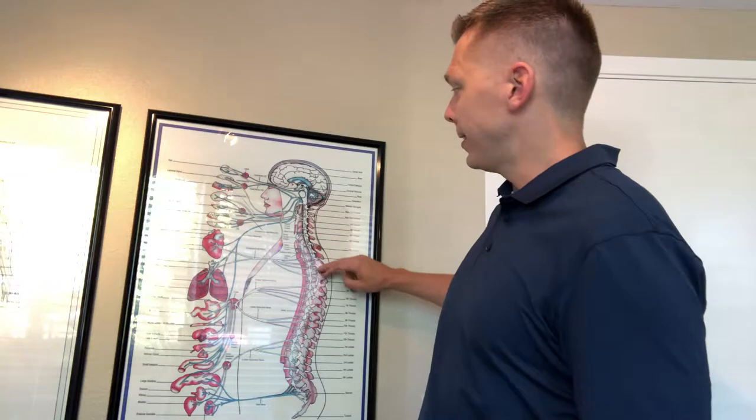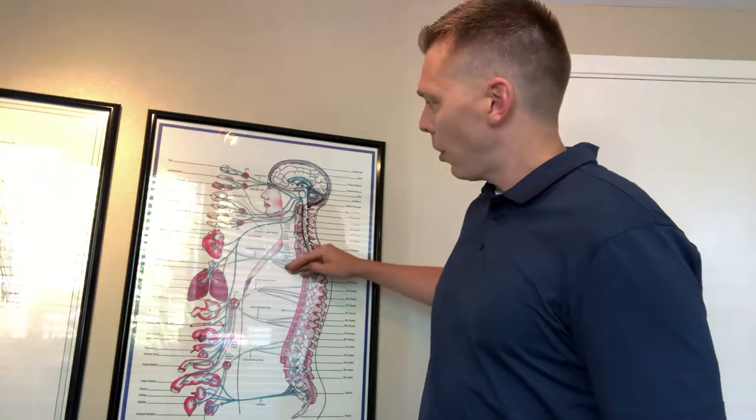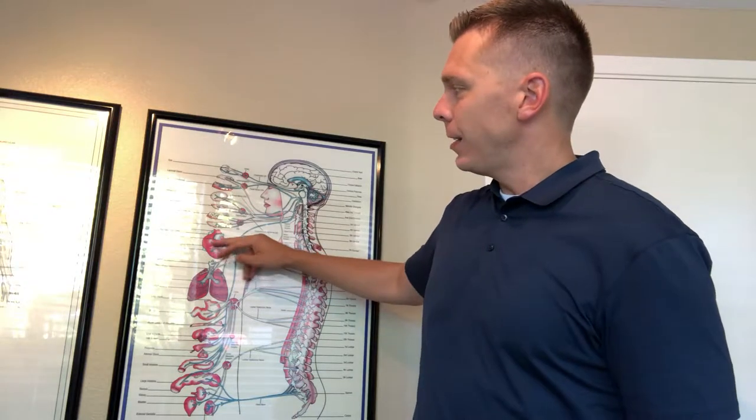For instance, if you have a problem right around the upper back area here, it's going to put pressure on the nerve root that feeds into the heart. That could lead to the heart beating too fast, too slow, an irregular heart rhythm — it could lead to a lot of different issues.